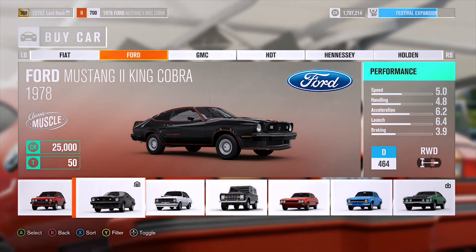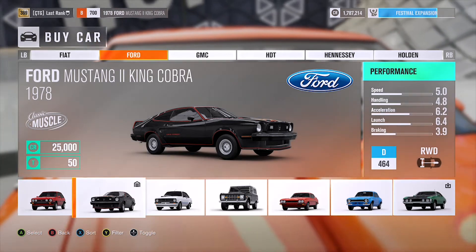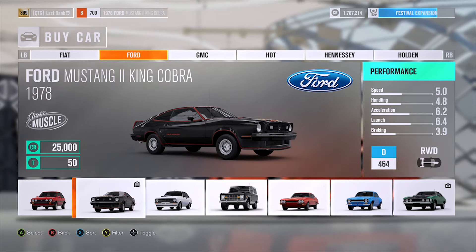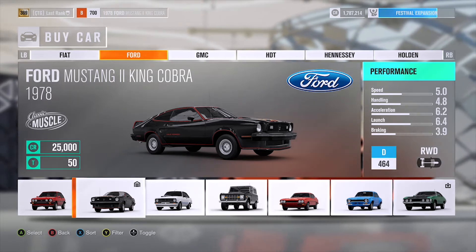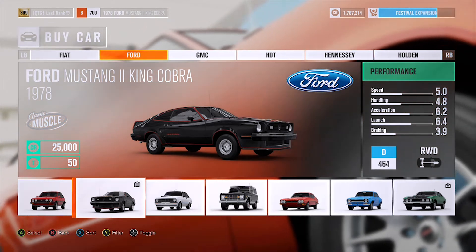Hey YouTube, Blasterank here, and today I'm going to be showing you an insanely fast B-class car. The car I'm going to be using is the Ford Mustang II King Cobra. You're just going to go to 'view all cars,' then go all the way down to Ford, go to 1978, and you'll find this car for 25,000.